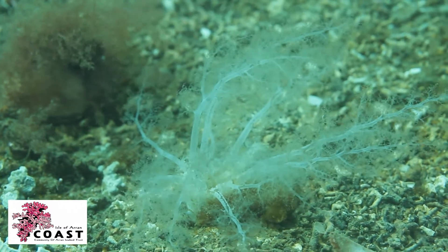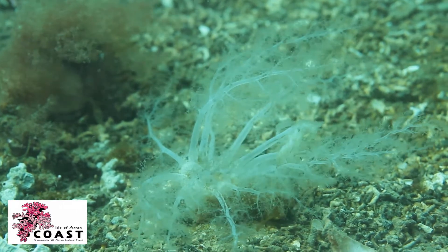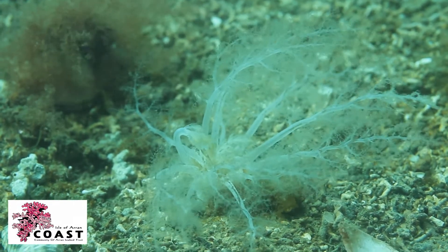They can grow up to 25cm and burrow down into the sediment with their tentacles swaying in the current. Their tentacles can spread up to 140 square centimetres. Food particles are trapped in these tentacles and then scraped off into their mouth.